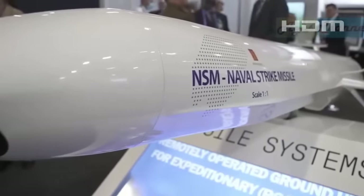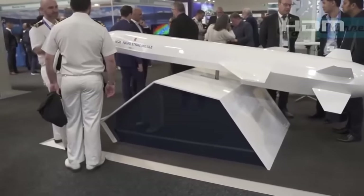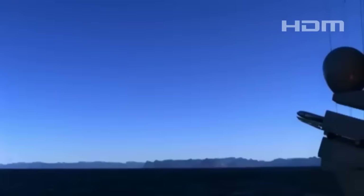NSM was officially selected as the Royal Navy's next anti-ship cruise missile in November of last year. But the specific number of Type 23s and Type 45s that are set to be armed with them remains unclear.